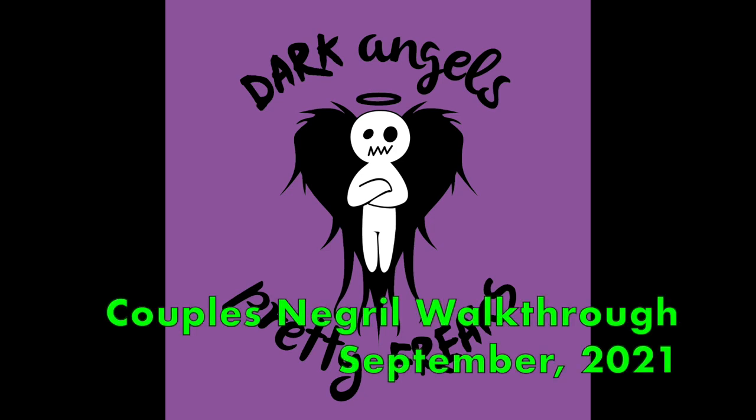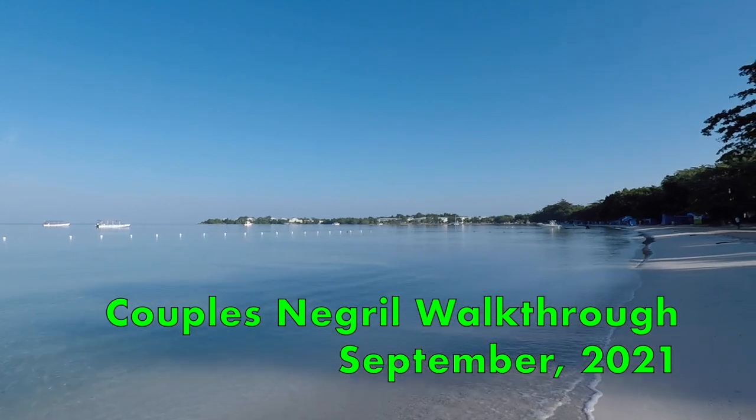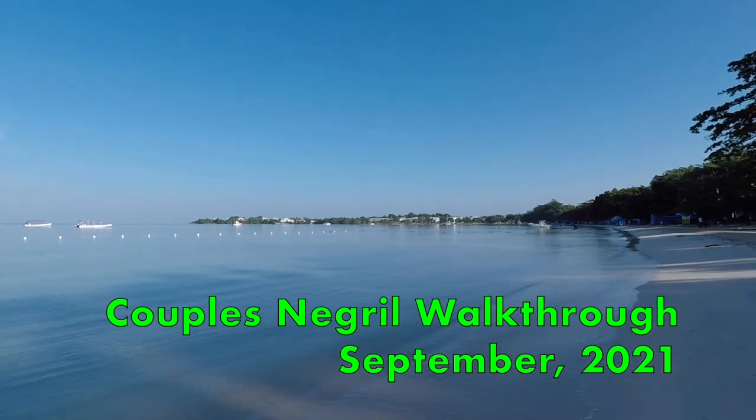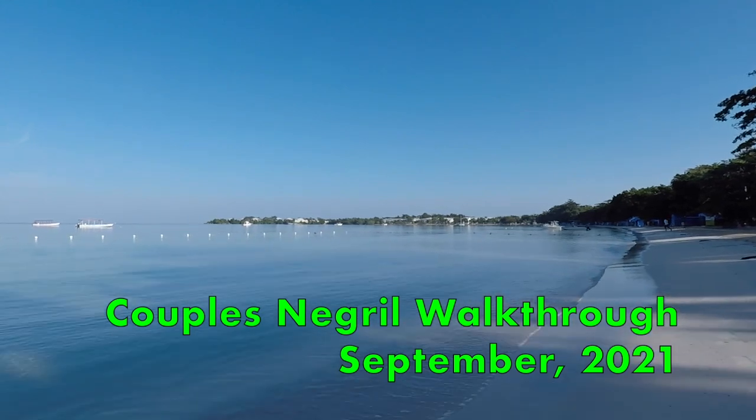Hey everybody, it's Annalisa and Neal with our September 2021 Couples Negril walkthrough. We want to say real quick that we are not paid by Couples. This video is not endorsed — we just like doing it because we like Couples and like Jamaica. So let's get into it.